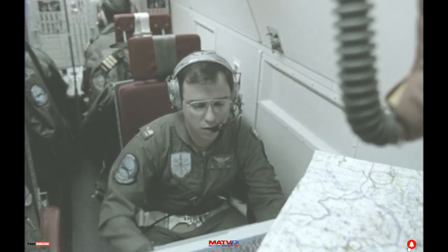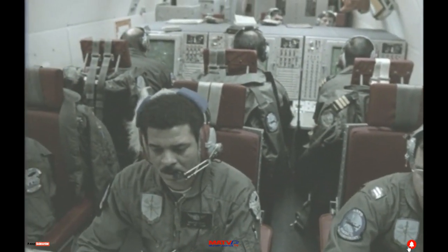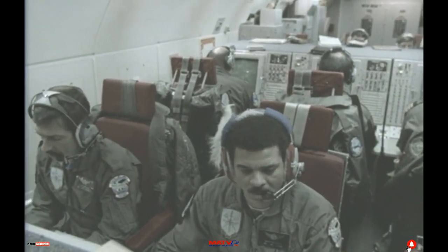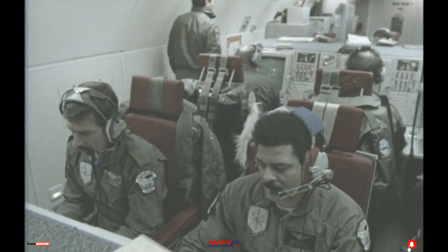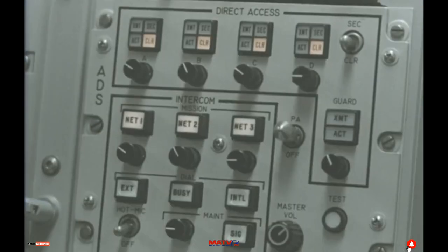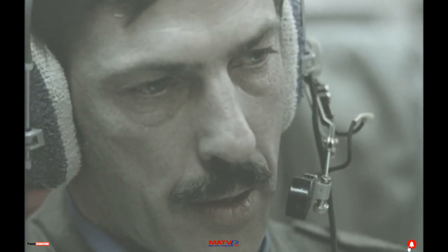Inside NATO-3-6 works a crew of 17, composed from 11 different countries — a team of highly trained men and women, whether Belgian, Italian, Greek, or Canadian — all brought together to operate and monitor the aircraft's surveillance system.